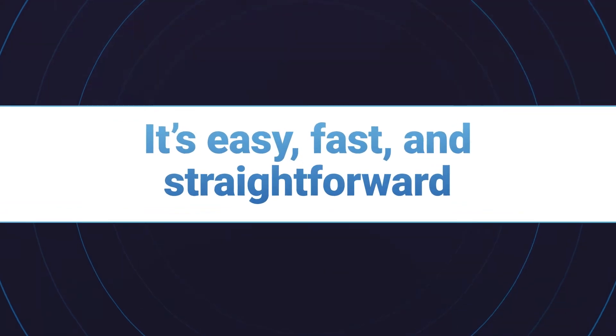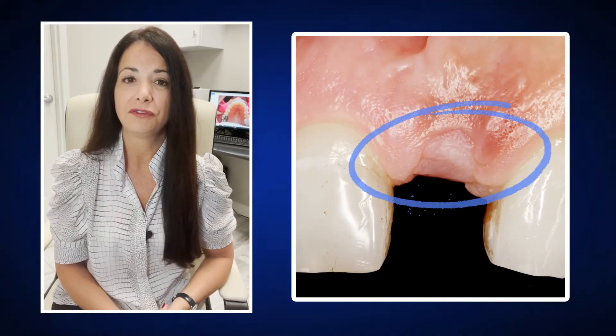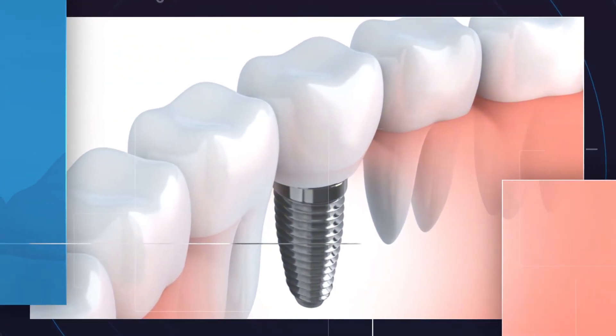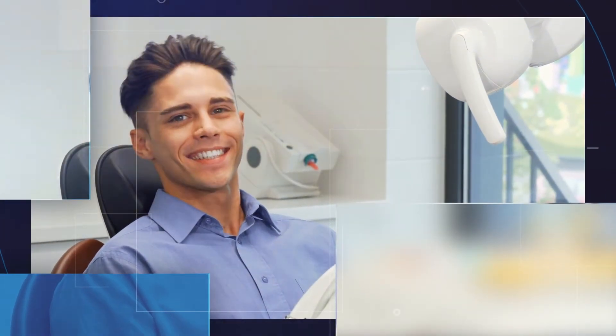It requires very little additional chair-side time considering we're using your own blood and its natural regenerative properties. It's easy, fast, and straightforward. When patients returned for follow-up visits, many report there was no need for pain-relieving medication. Soft tissue is visibly improved. This faster healing enables us to place chewing forces on dental implants even sooner than before.